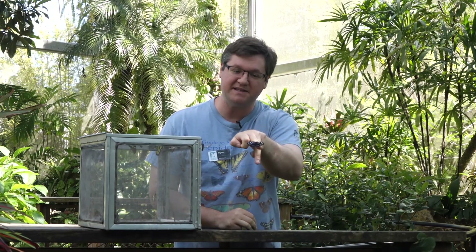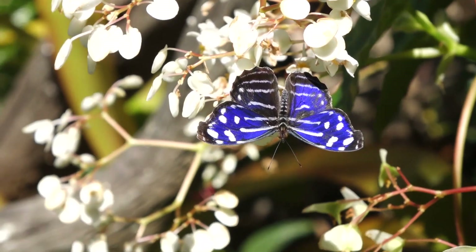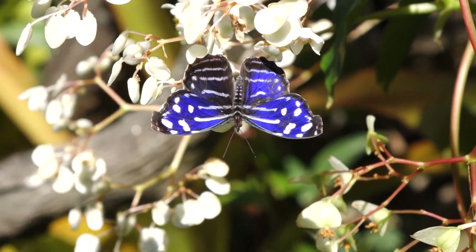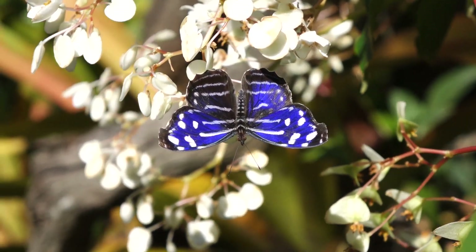See this beautiful iridescent blue-purple on its wings. As it's iridescent, the color can actually change as the butterfly moves around and the angle of the sun changes.